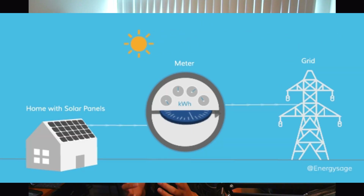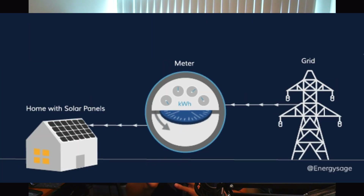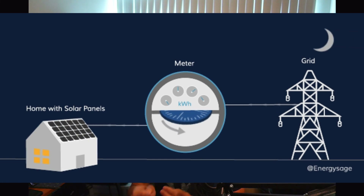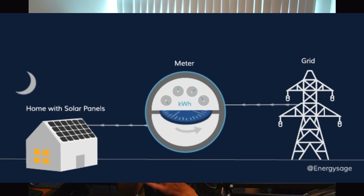Under a Net Metering 1 program, every single kilowatt hour you draw from the grid can be replaced by every single kilowatt hour that you generate. The difference under Net Metering 2 is the NBCs — non-bypassable charges that must be added to your plan and cannot be compensated for. So even when you generate way more energy than you use, you are still going to be charged these rates for the amount of energy you pull from the grid.